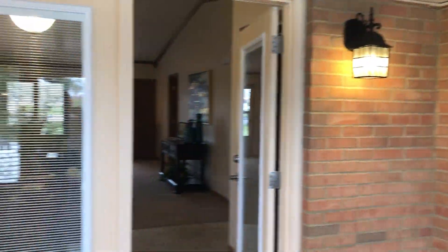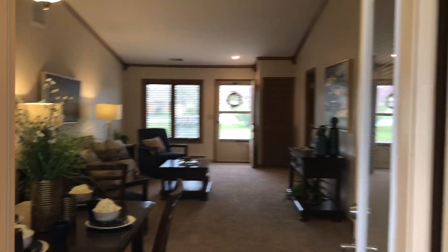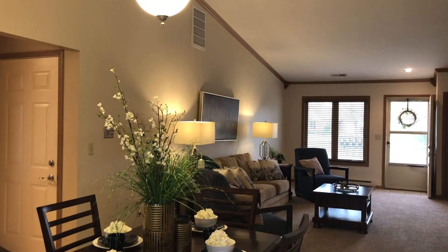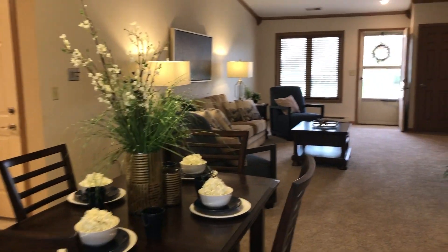As we go into the patio home, we start in the dining area. This home has cathedral ceilings. It's a very beautiful, open concept with lots of room to entertain family and friends.